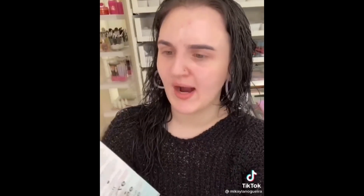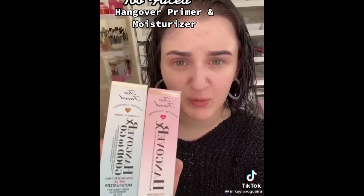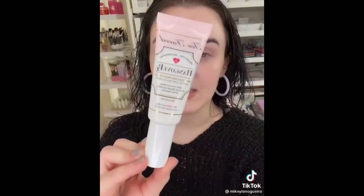Coming in the Premium boxes, the Too Faced Hangover Replenishing Face Primer and SPF 25 Moisturizer. I have not tried either of these. Let's give the primer a go. Here's the packaging — it's a very thin cream. I love the scent of the Hangover products. I truly love how radiant and glowy the skin looks.